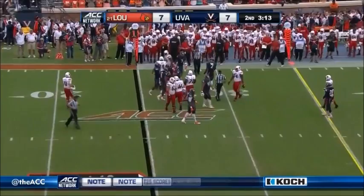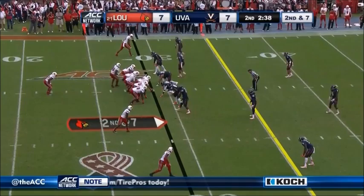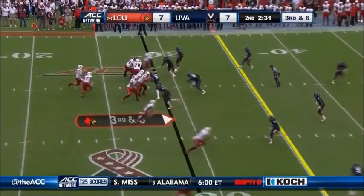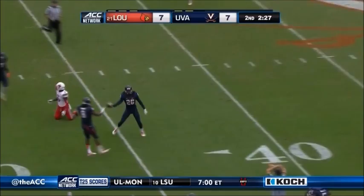Scott breaks a tackle, picks up three tough yards — 37 carries and four touchdowns in the spring game. Scott, the lone setback. They fake to him, throw the screen — incomplete. Picked off by the Cavaliers.